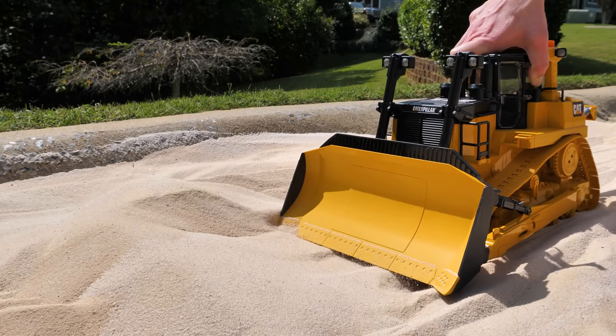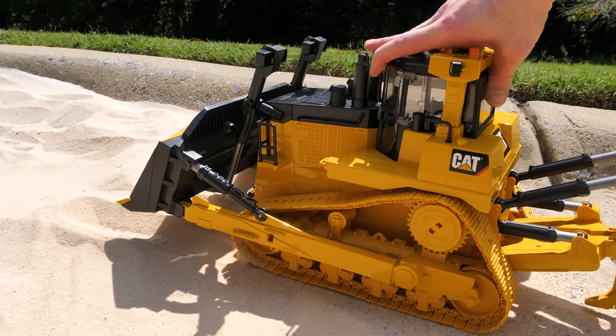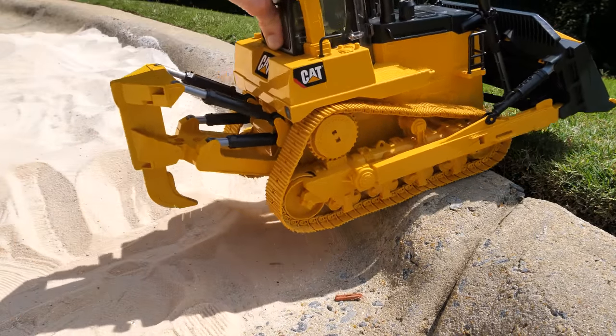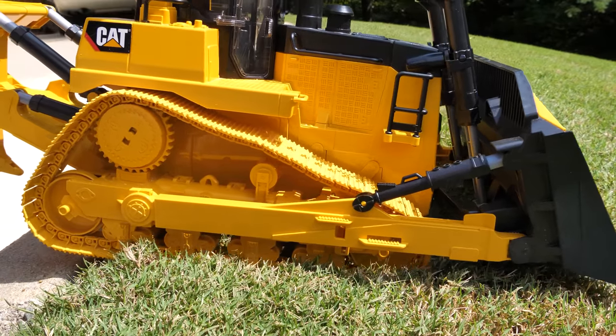Now that the bulldozer is done, we can send it on its way. Thanks to our bulldozer's tracks, steep hills are no problem for it. Thanks for helping us, bulldozer.